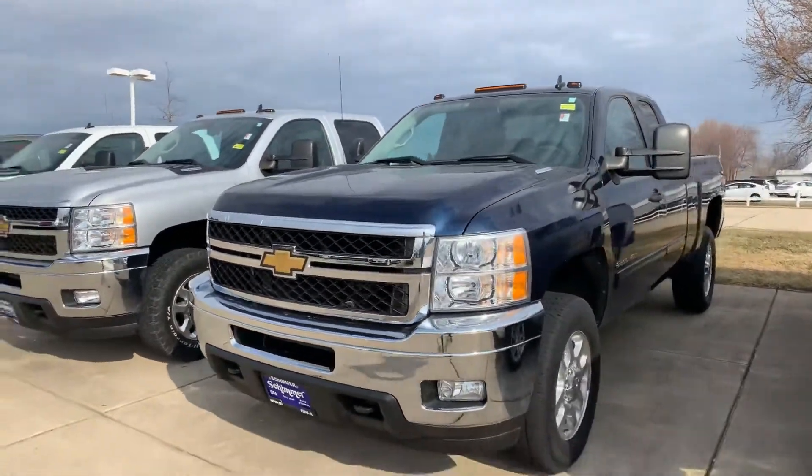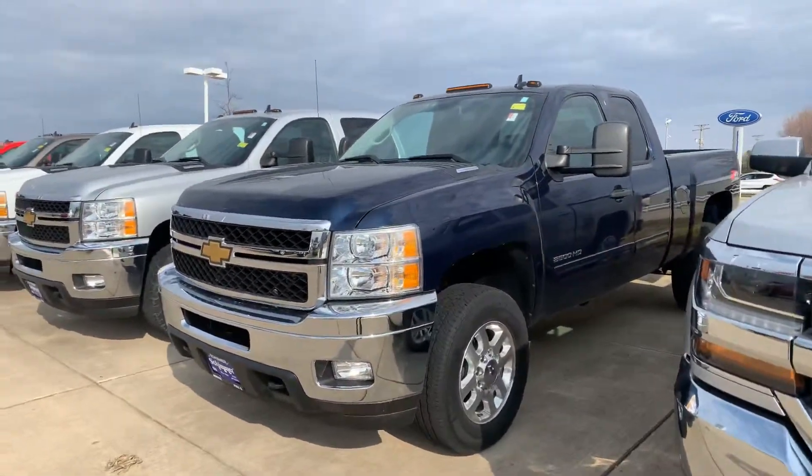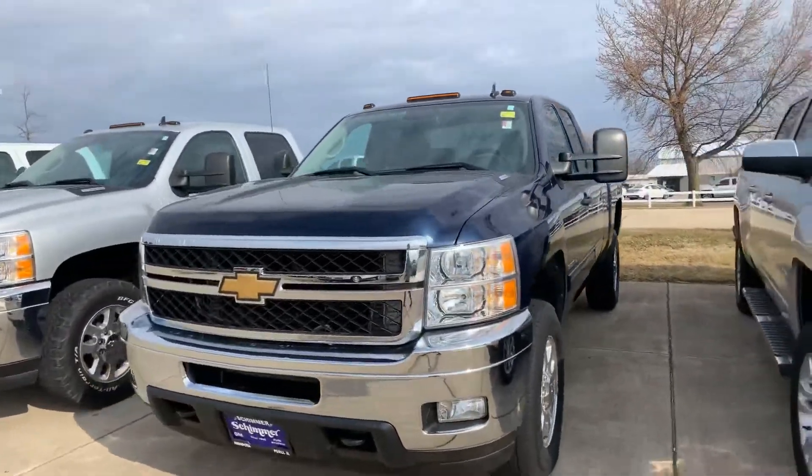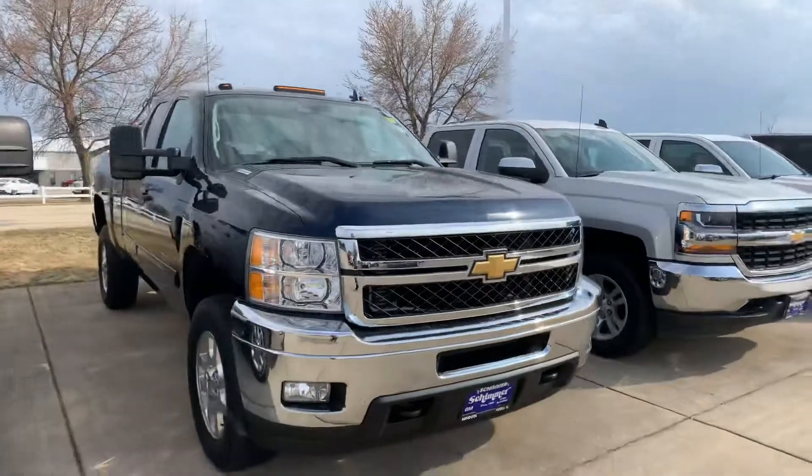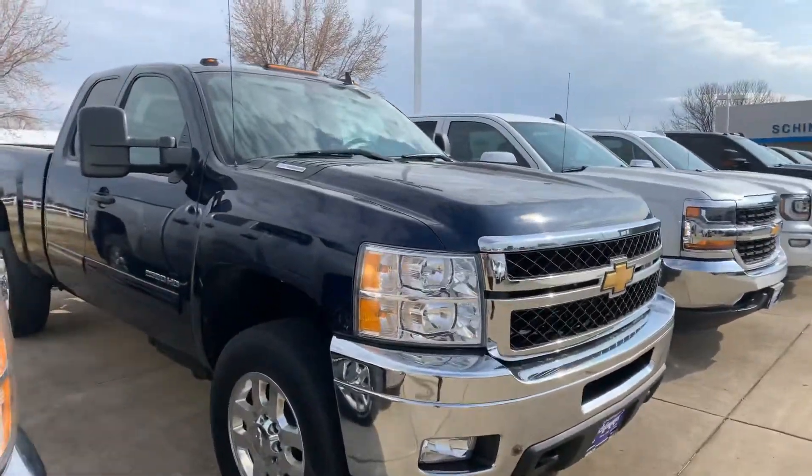Hey Brian, Erin at Shimmers in Mendota. I just want to send you a quick video of this truck that you were looking at. It's really nice — 2011 2500 diesel.